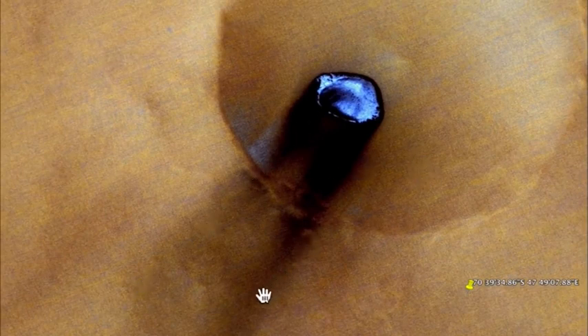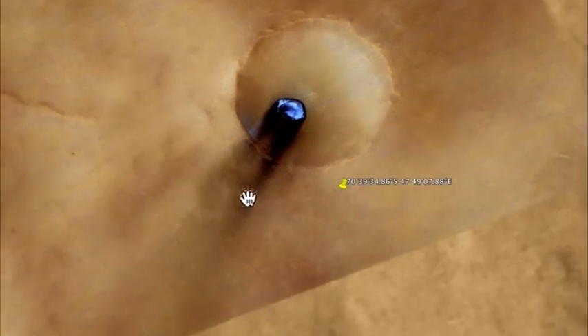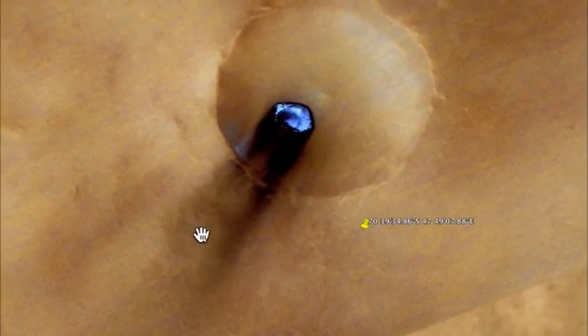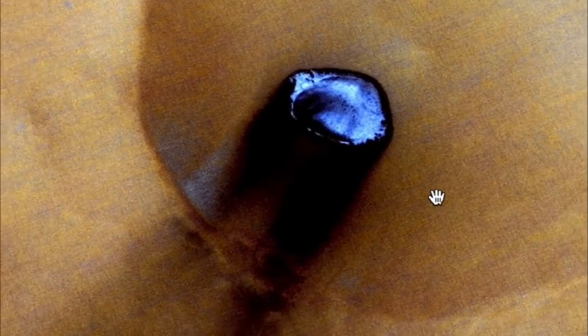Do you see the burn and scorch marks here coming? Do you see all that? The signs of something big crashing here. And the only thing we see that has big crashed here is this awesome, awesome blue disk.